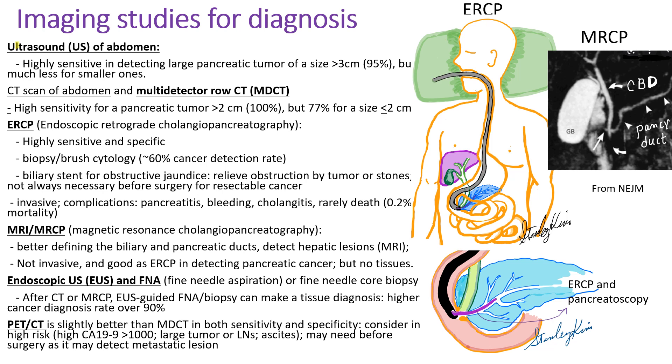For imaging studies, ultrasound of the abdomen is simple but highly sensitive in detecting large pancreatic cancers bigger than 3 cm, though much less sensitive for smaller tumors. CT scan of the abdomen, especially multi-detector CT (MDCT), is highly sensitive for detecting pancreatic cancer, but smaller lesions are more difficult to see. ERCP — endoscopic retrograde cholangiopancreatography — is highly sensitive and specific. Biopsy and brush cytology for tissue diagnosis can be done with about 60% cancer detection rate, and a biliary stent can be placed to relieve obstructive jaundice, but it is invasive, with complications such as pancreatitis, bleeding, and cholangitis occurring in 1–2% of patients.